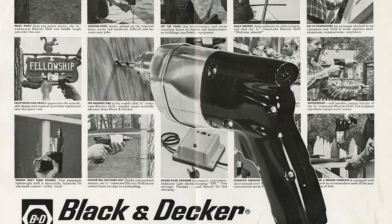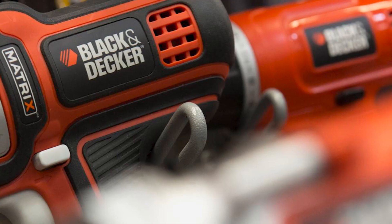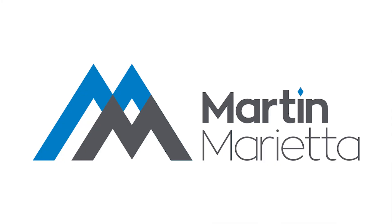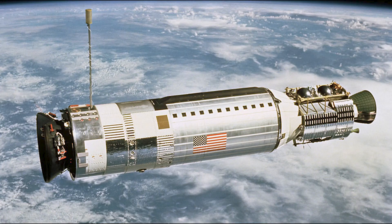They were powered by nickel-cadmium cells, not too much different from the lithium-ion cells that we use today. In the mid-1960s, Black & Decker, along with the Martin Marietta Corporation, was contracted with NASA to help develop a zero impact wrench for the Gemini Project.